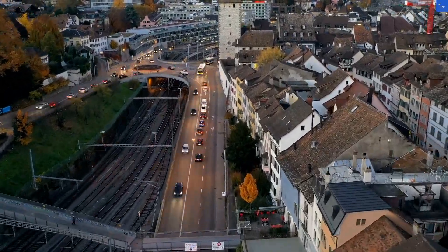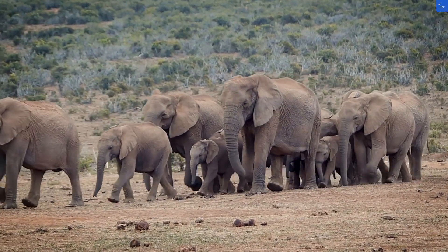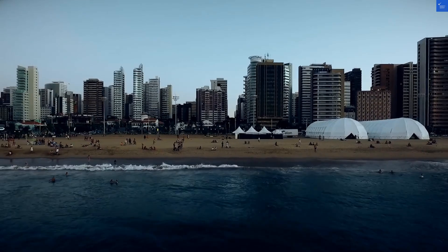Onto the facilities, you'll find clean, modern, and spacious lodgings with excellent Wi-Fi. But wait, there's a downside. Some rooms reportedly had bedbugs. Yikes — nothing like an uninvited guest to ruin a vacation.